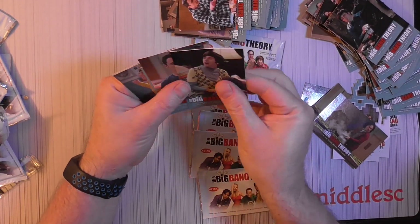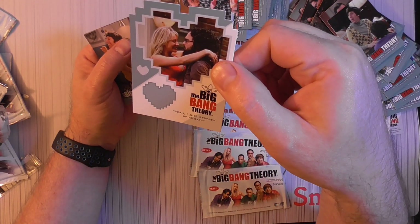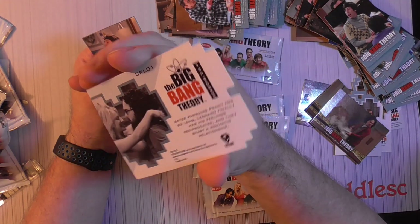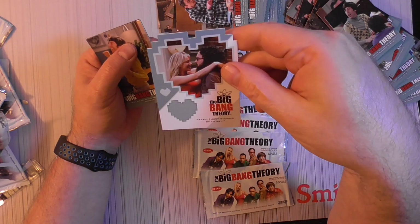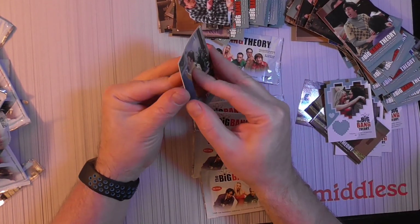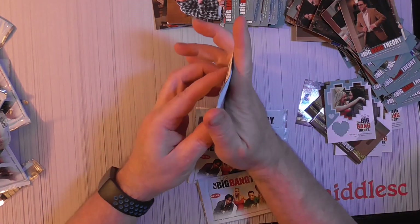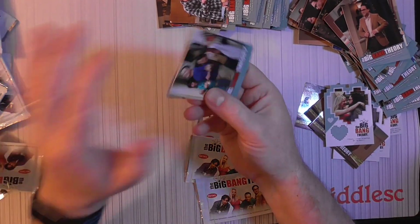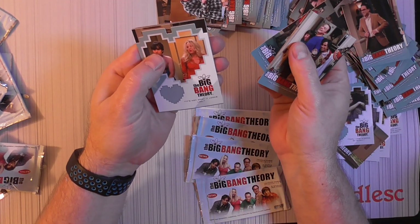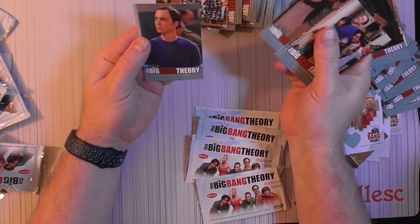Looks like just those two insert types. Maybe there's a rarer insert we can get. Look at Howard after his Alaskan voyage. Spider on Howard — it's not what it looks like. Remember that episode.